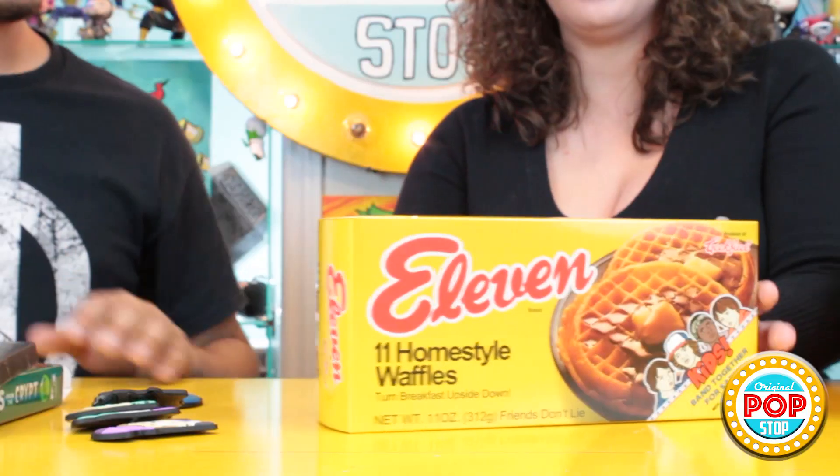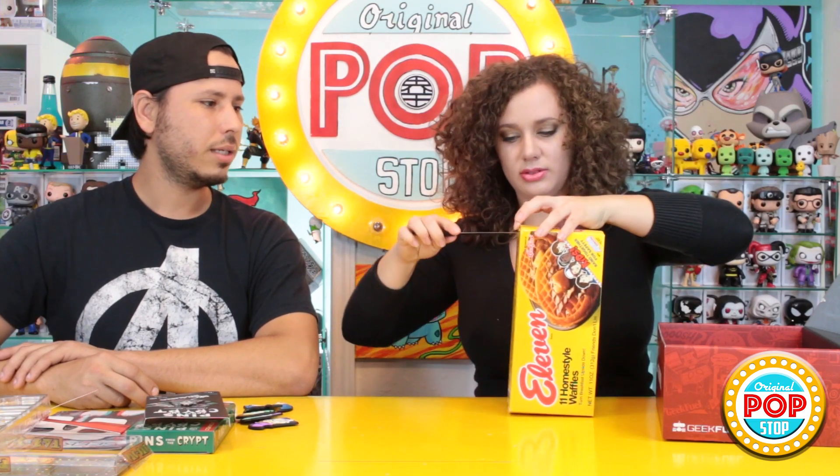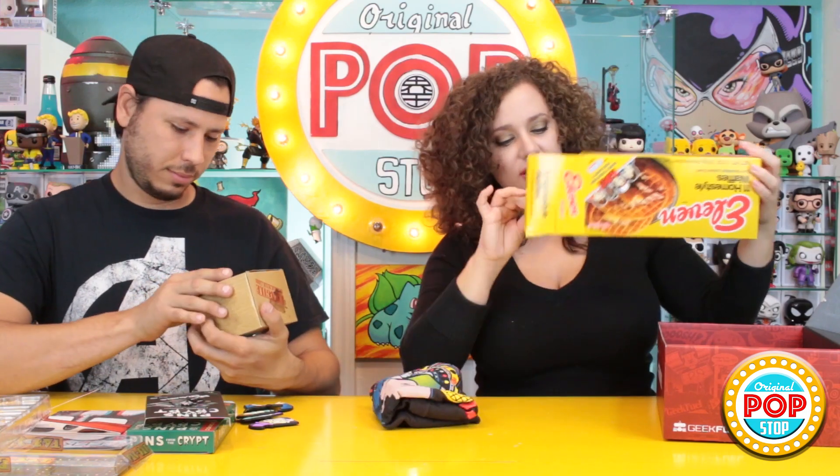The next thing we got is — no, just kidding it's not Eggos — it's Eleven's 'Lego My Eggos' home style waffles: 'Turn breakfast upside down.' This is super heavy though, I like that box. It says 'For best results, contemplate the upside down over a hot cup of coffee first thing in the morning.' Let me open it up — carefully, because I like the box.